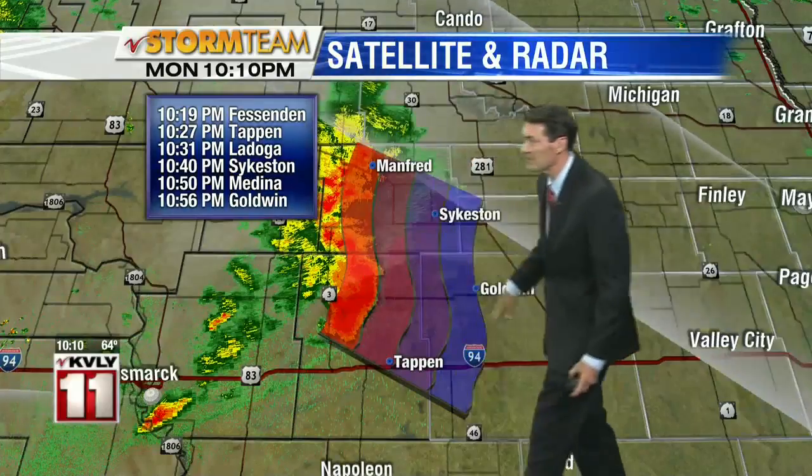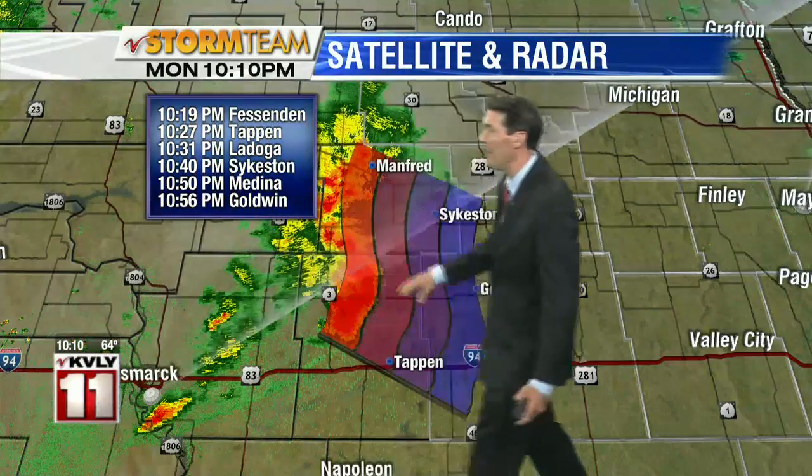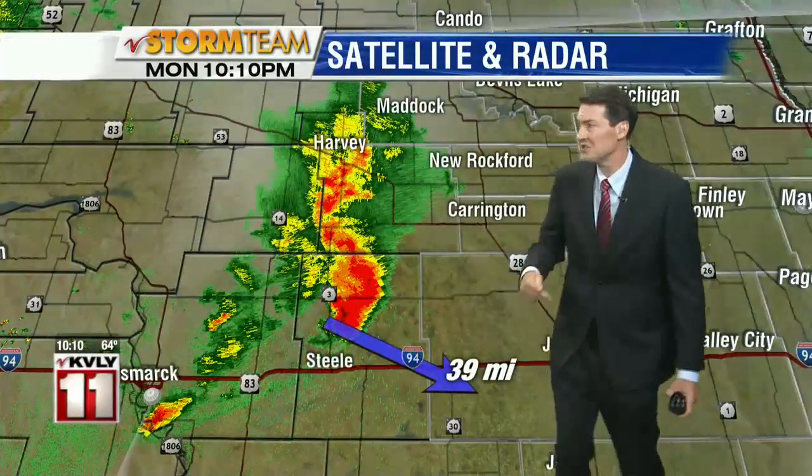Here are some timings on this storm — moving at the pace it is, it'll be near Sykeston by the 10:40 hour, so we'll keep our eyes on this. Right now it's not severe. The main risk from this line of storms is going to be gusty straight-line winds.